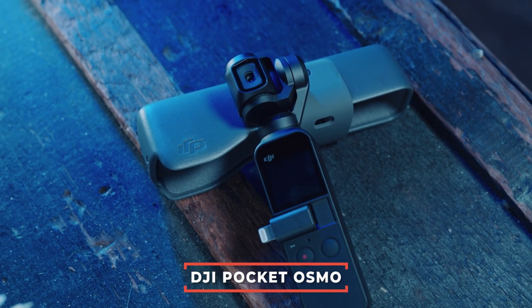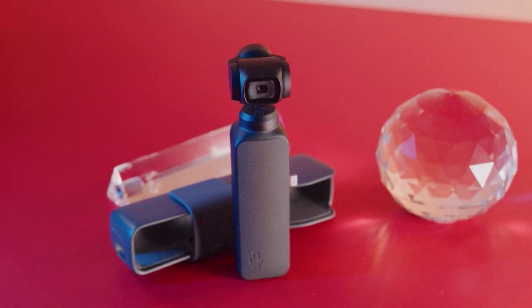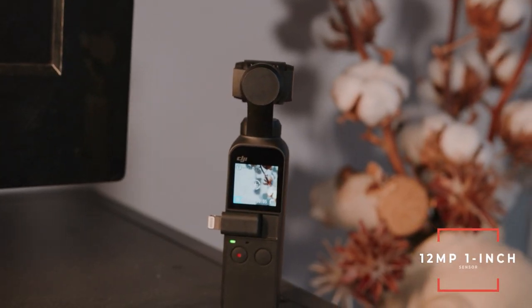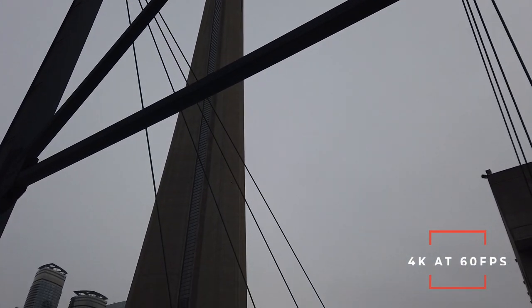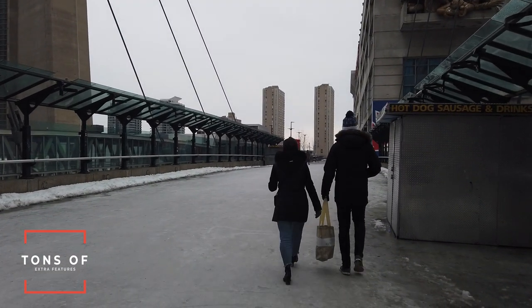The DJI Osmo Pocket is probably one of the most interesting camera devices on the market today. In terms of price it's about the same as most point-and-shoot cameras, but in terms of features, it's unlike anything else. However, this is a device mainly aimed at video shooters. What makes it so unique is the built-in three-axis stabilized gimbal, which gives you extremely smooth and cinematic footage — results that are simply impossible to get with a regular point-and-shoot or DSLR. It has a 12-megapixel one-inch sensor and gives you 4K video at 60 fps and full HD up to 120 fps. With the gimbal you also get time-lapse, hyperlapse, and panorama — it's like an all-in-one video production machine.